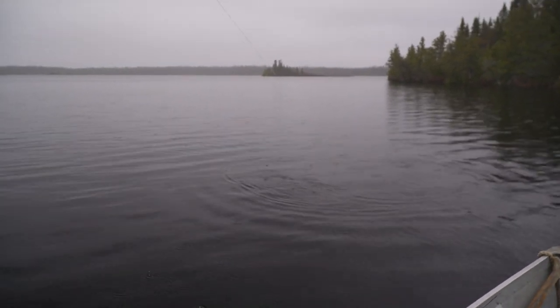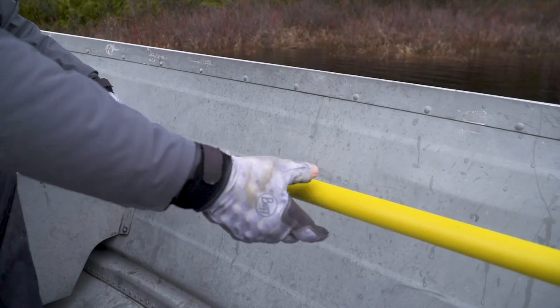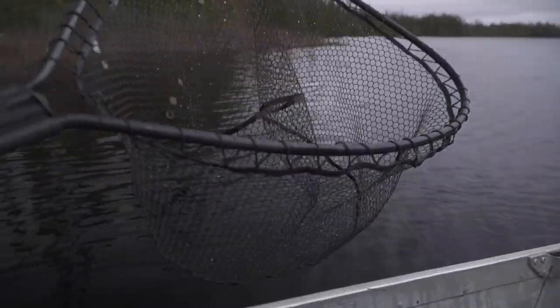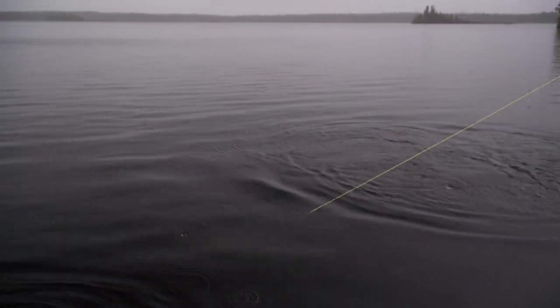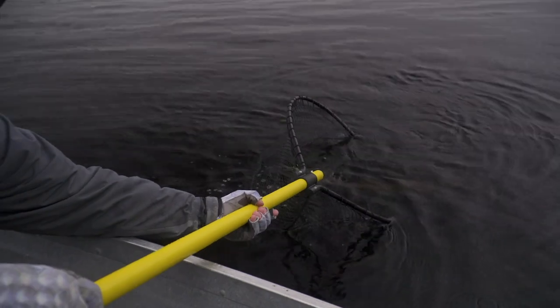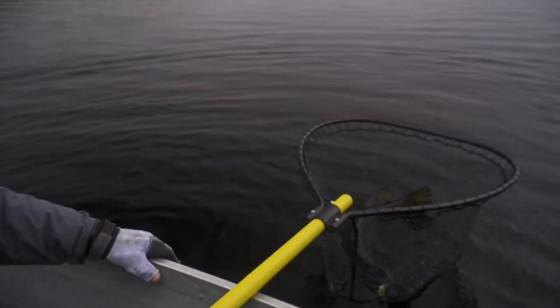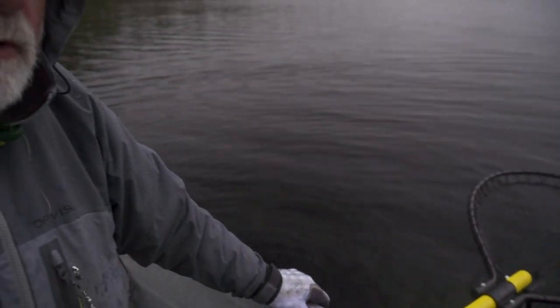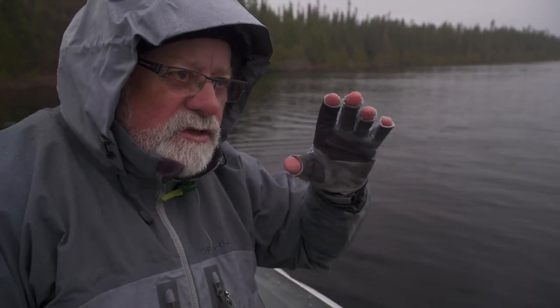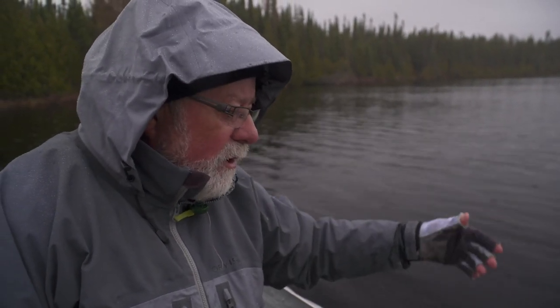Look at it go. That's one thing about pike — they never give up. You've got to get him up. The water is stained. It's not a giant, but it's not bad — it's a good start. It's cold up here, but it's the first part of the season. The fish have just spawned. Now they're out searching for food. They're hungry. It's been a long winter.